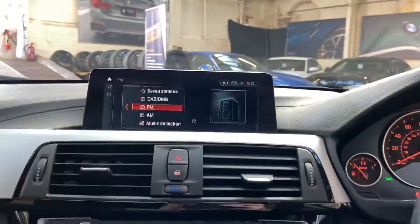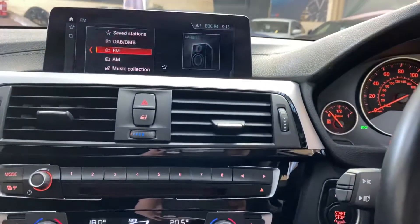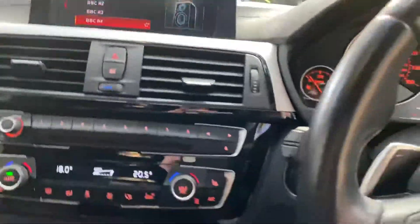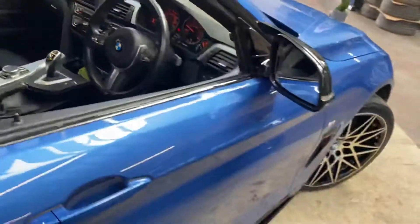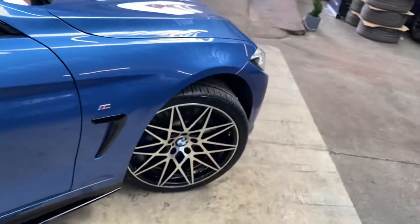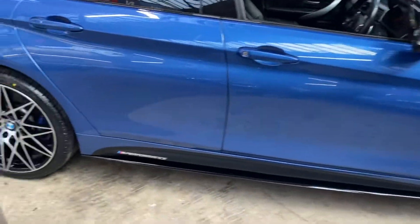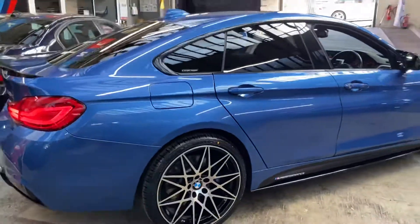There's Bluetooth audio and telephone, and then a wide array of multimedia inputs such as DAB, online entertainment, music collection and USB. I hope you've enjoyed this walk-around and found it useful, and if you'd like some more information on the car simply click on the links in the description. Thank you all very much, do take care, bye.